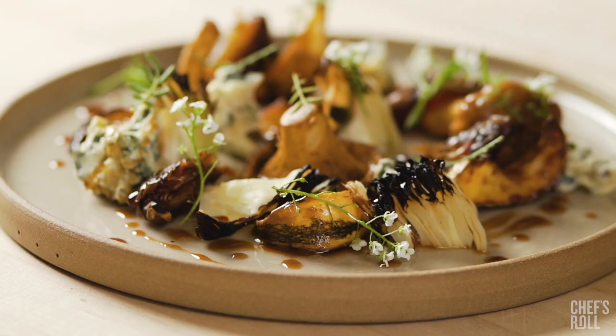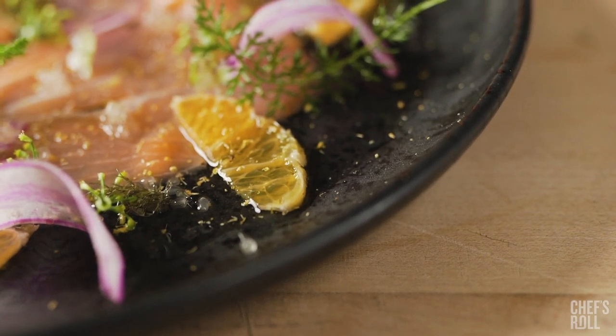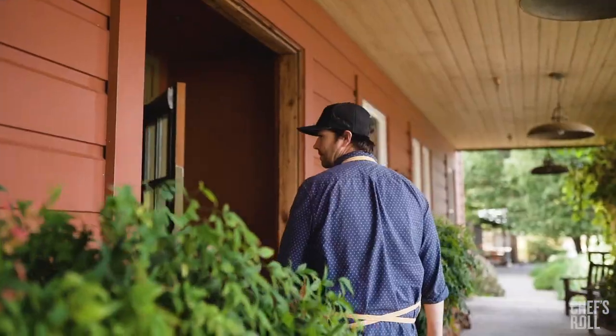It's a true pleasure to work with Chefs Warehouse. They help inspire dishes that are on the menu now and dishes to come. We're always working with our rep to see what they're excited about, and in return we get to cook with amazing products.